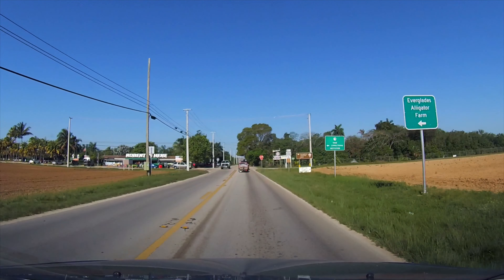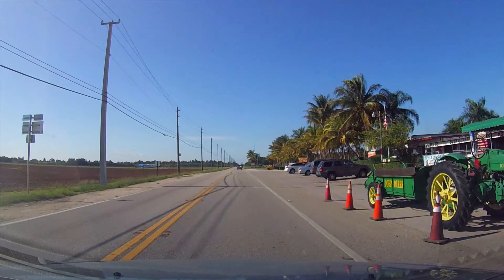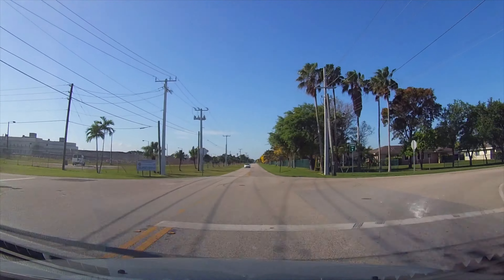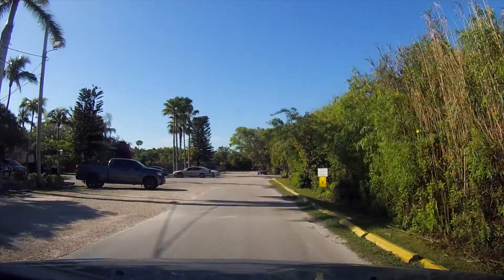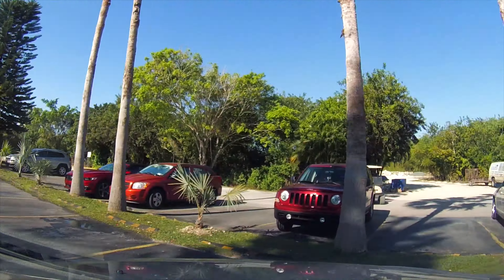I know I couldn't resist. Robert Is Here is actually a legendary fruit stand here in the Redlands, established back in 1959. We will be back later for some smoothies, but right now we are going to the alligator farm.